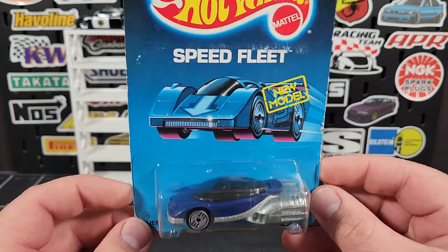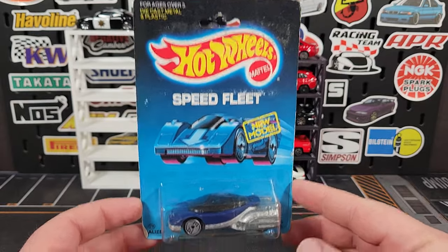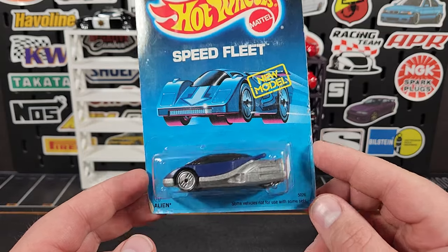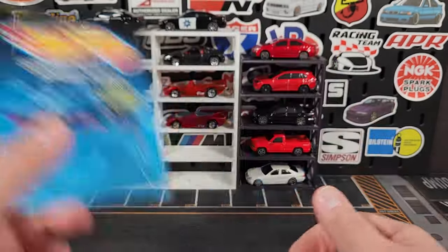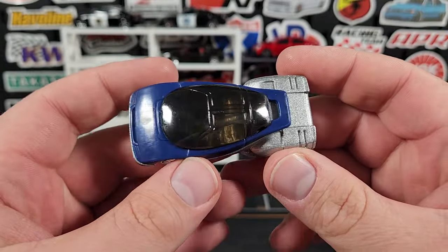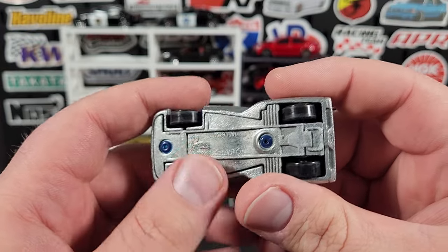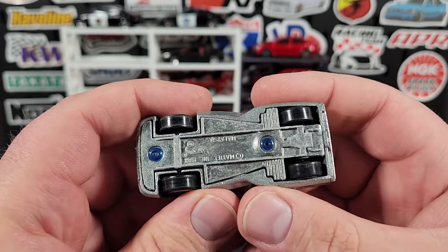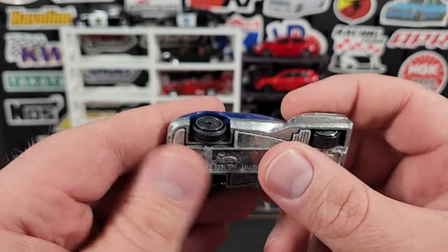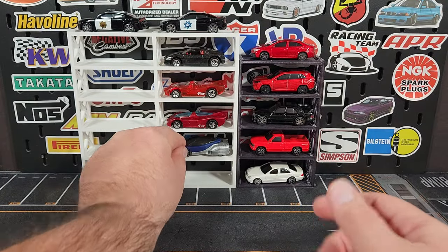A couple more back-in-the-days — this is the original release of the Alien in purple. This is a new model Speed Fleet with the Ultra Hots on there. I do collect this casting so I didn't have the original OG first edition. There's a little bit of oxidation on the base which is pretty typical, though it's kind of interesting to get that right out of the package.